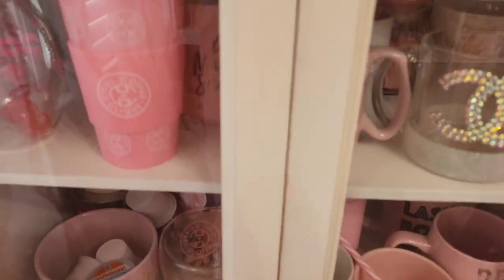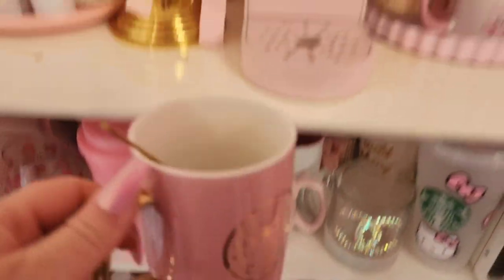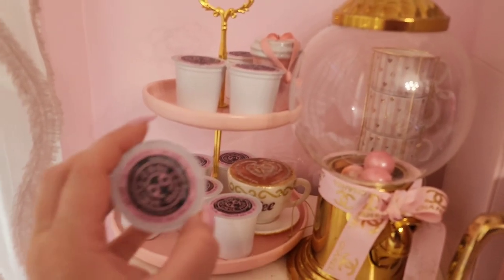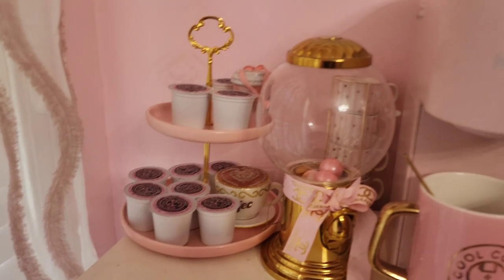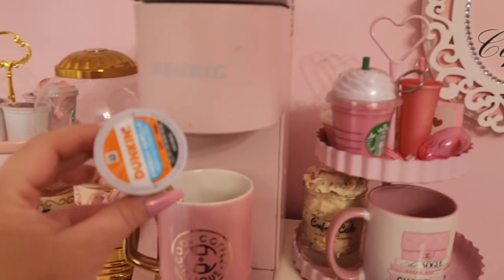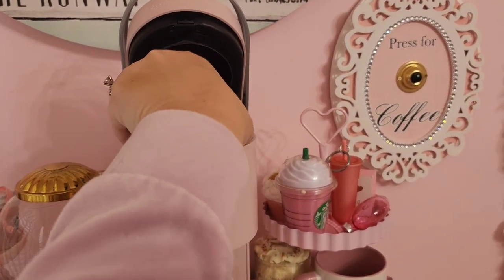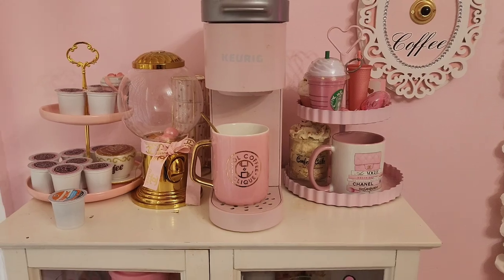We've got to start our morning with some coffee. I'm going to use this cool Coffee Click mug and I've been drinking the Coffee Click K-cups. I was loving the vanilla one, but the only ones I've got left are the chocolate and they're just a little bit too chocolatey for my taste. So I'm going to do a Dunkin K-cup — this one is French vanilla. I'm going to drink some coffee and then get ready.